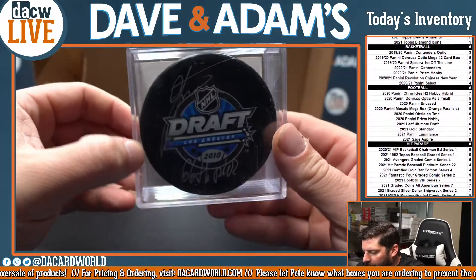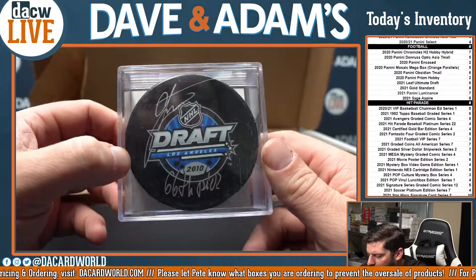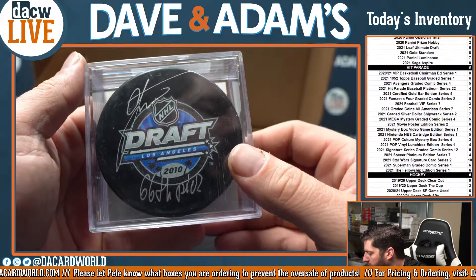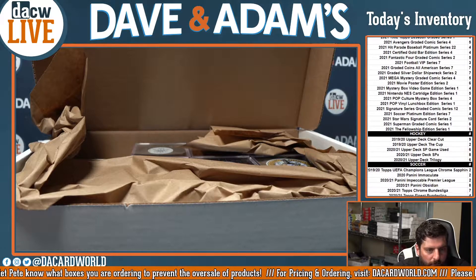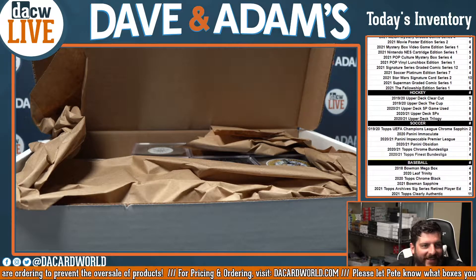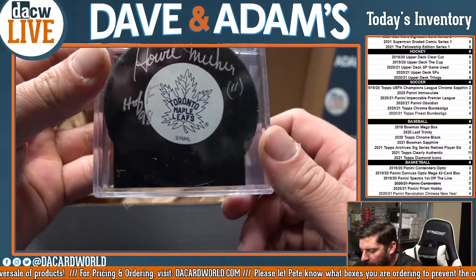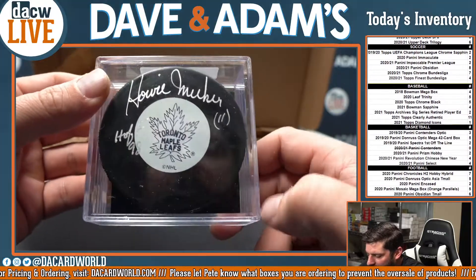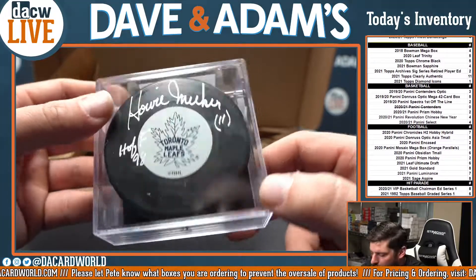First up we got Radko Gudas from the 2010 draft, Los Angeles. Next up we got Howie Meeker, Toronto Maple Leafs, Hall of Fame — '98 inscription, number 11 — Howie Meeker, Toronto Maple Leafs.